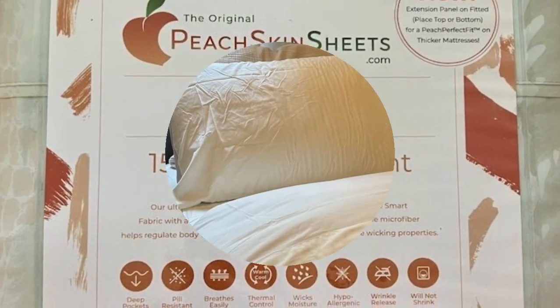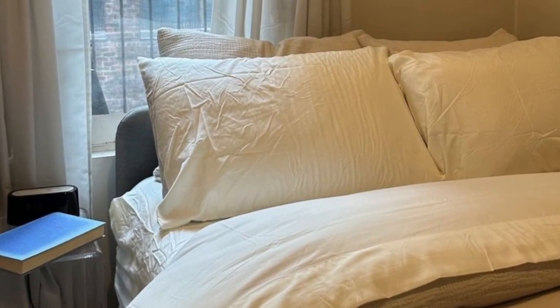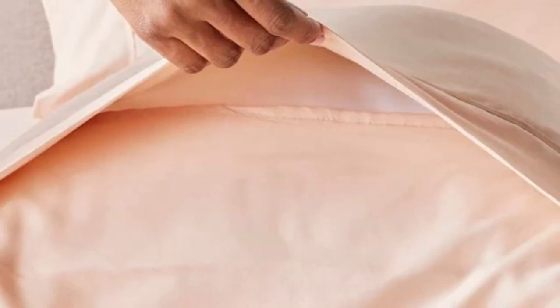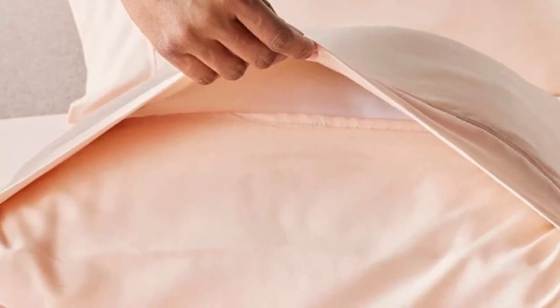Peach Skin Sheets offers a 30-day guarantee during which you can return the sheets for a full refund minus shipping costs. The Classic Sheet Set is backed by a one-year warranty against structural defects.